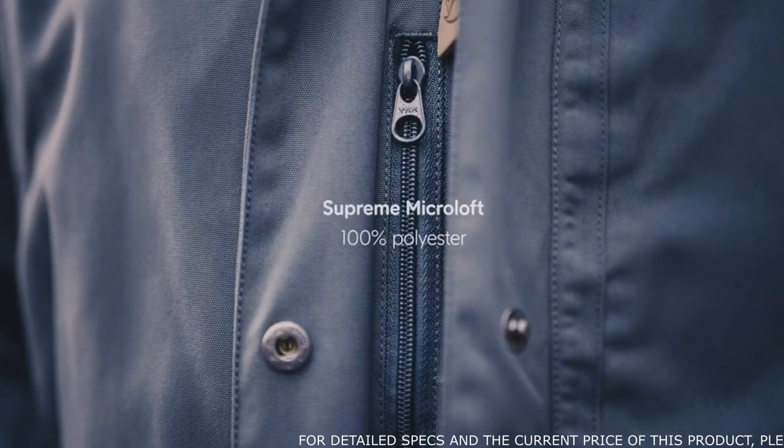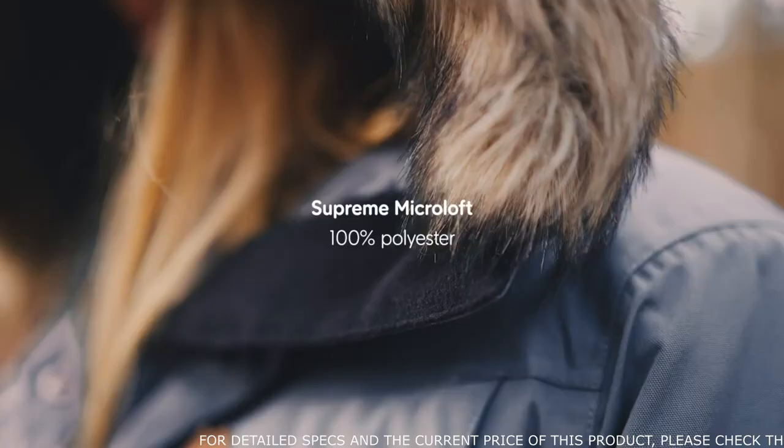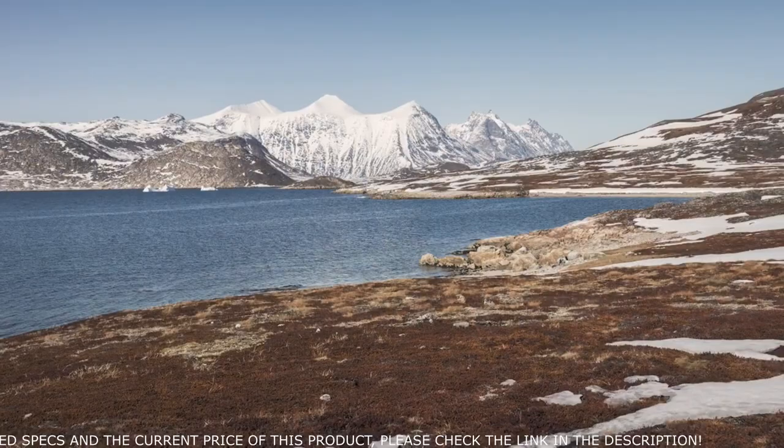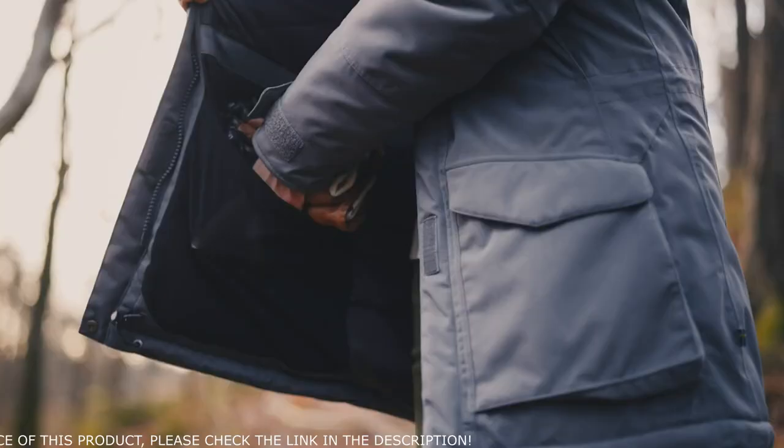Impregnation is PFC free, and that goes for all Fjällräven products. The padding is synthetic, and that keeps you warm even in wet conditions. The name Nook comes from the largest town in Greenland, where the winters are really long and cold, so I think that is a perfect name for this jacket.